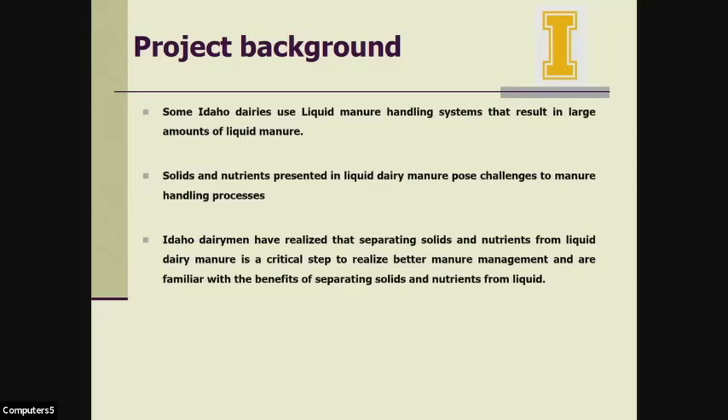The solids and nutrients present in liquid manure pose at least three challenges to manure handling systems. The first challenge is the high cost associated with cleaning manure storage lagoons. The liquid manure with high solids flows to a storage lagoon where some of the solids settle to the bottom, reducing lagoon capacity. Eventually the solids must be removed to restore lagoon capacity. In our area, it costs $100,000 to clean a typical 10-million-gallon lagoon, roughly 1.1 cents per gallon capacity.